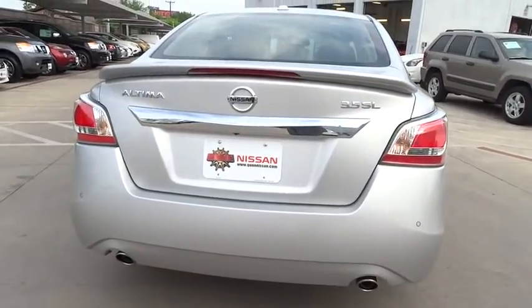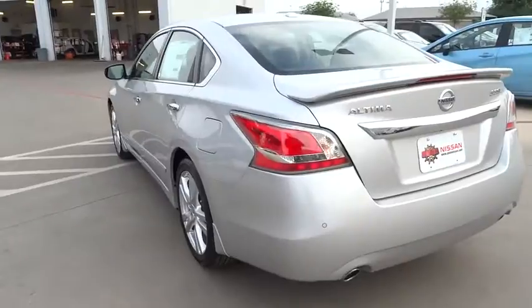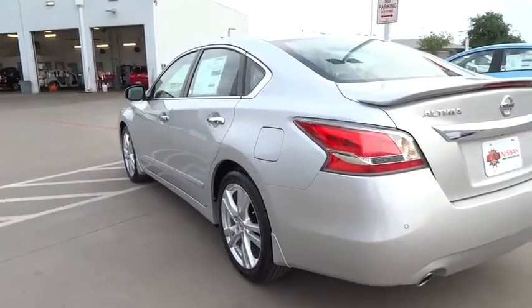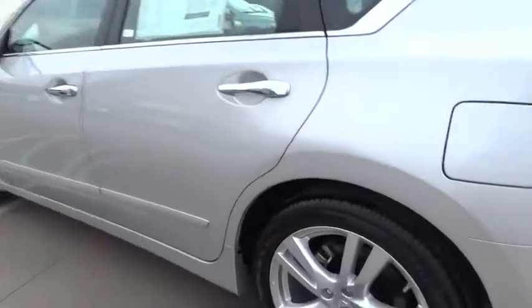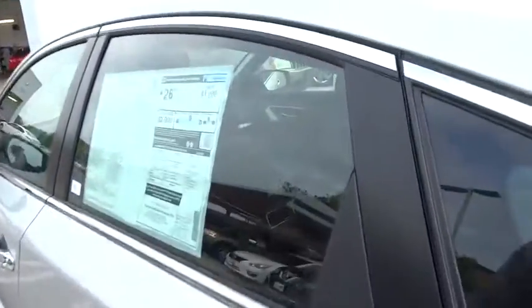Here are some of this vehicle's great options. Anti-lock braking system, traction control, stability control, power passenger seat, navigation system, remote engine start, steering wheel audio controls, power steering, adjustable steering wheel.